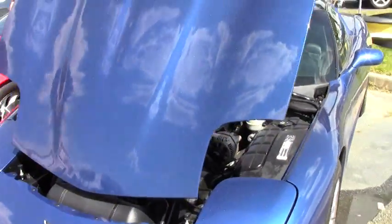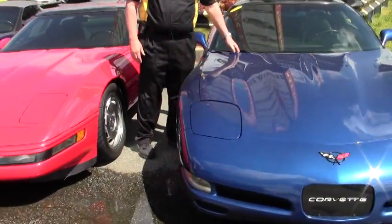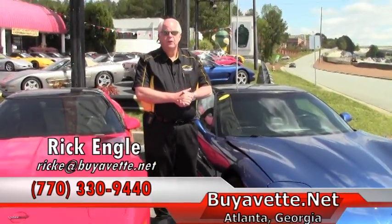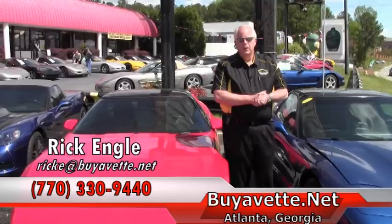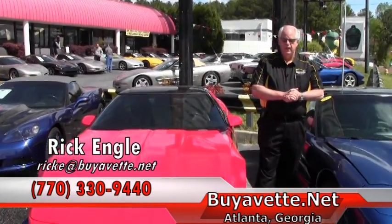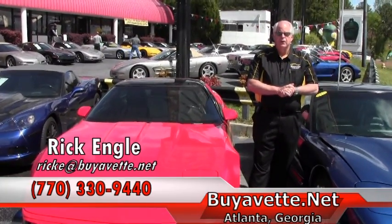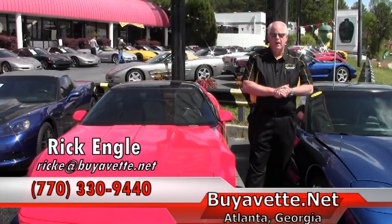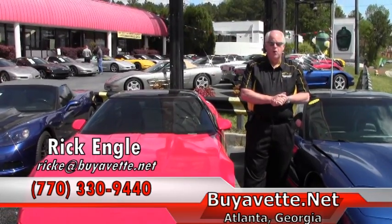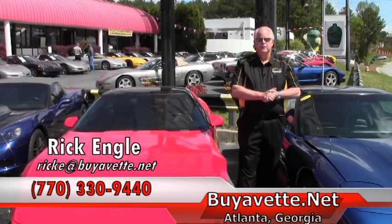We'd love to discuss this car with you, or any of our inventory. If you're looking to find something specific, we'll be more than happy to research that opportunity with you and for you. Let us know what you're looking for and we'll see if we can search and find it for you. If you have any questions, feel free to call 770-330-9440. My name is Rick Engel. Thank you very much for looking at this particular car and visiting buyavet.net — please enjoy the rides.